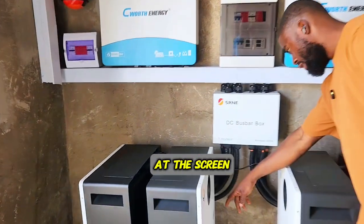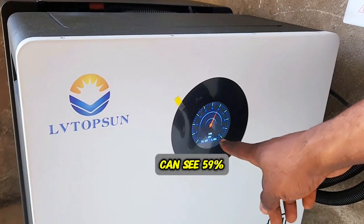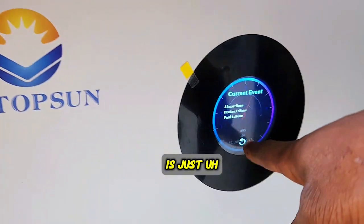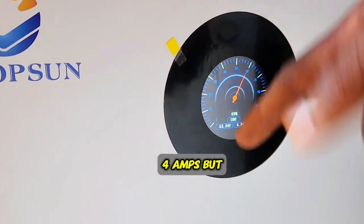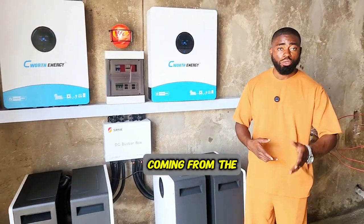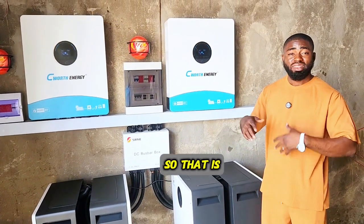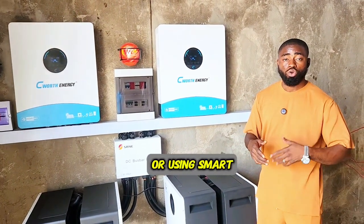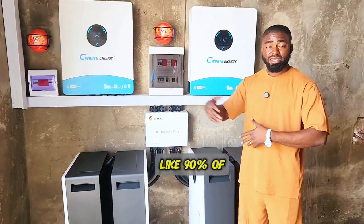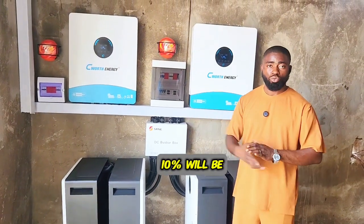If you look at the screen, you can see our battery is charging, not discharging. It shows 59% CHG — it's charging, not idle. The current entering is just 4 amps but it will increase. The reason is that most of the power from the solar panels is being channeled to the load. With a hybrid inverter, when there is enough solar power, about 90% goes to the load and 10% goes to the battery bank.